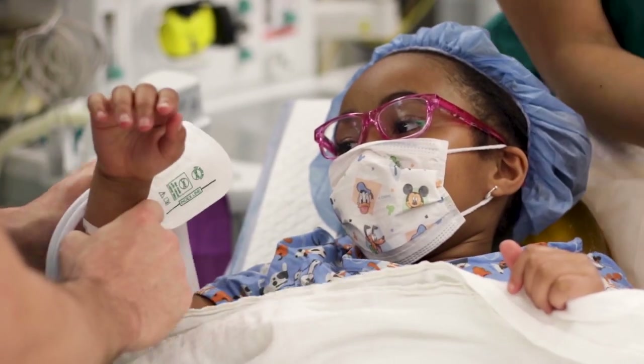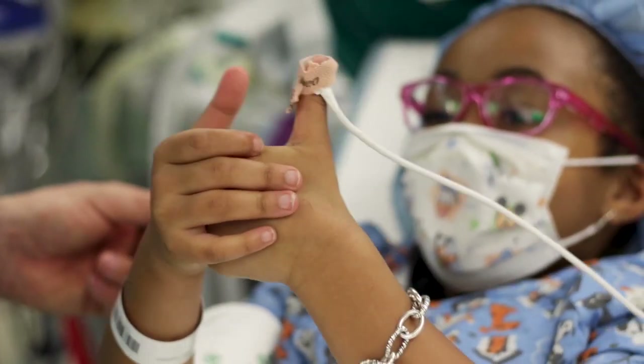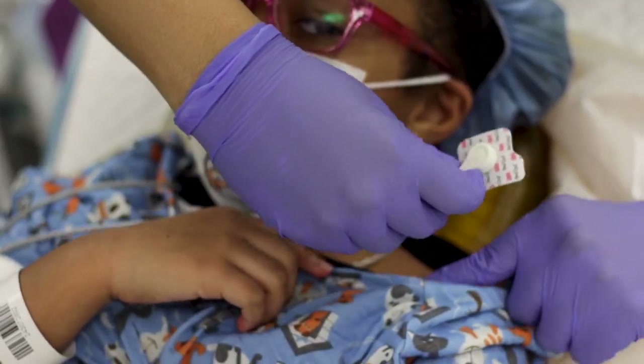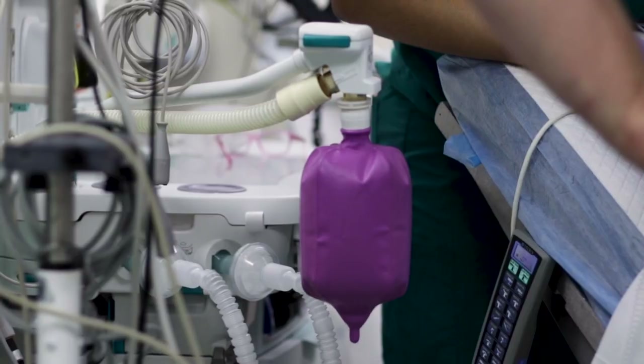In the operating room, a nurse will help your child get comfortable and cozy and connect them to monitors and check their vital signs. Then it will be time for your child to fall asleep and for surgery to begin.